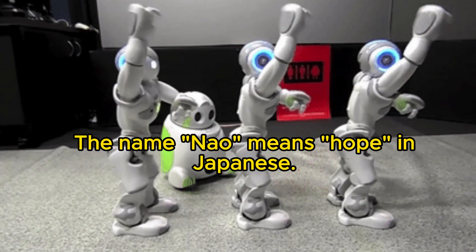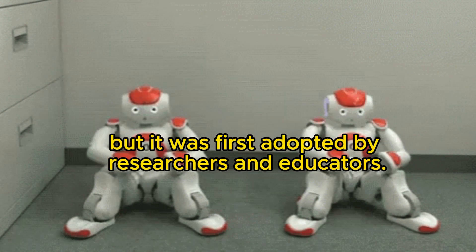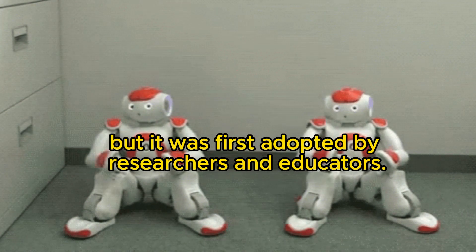The name Now means hope in Japanese. Now was originally designed to be a domestic companion, but it was first adopted by researchers and educators.